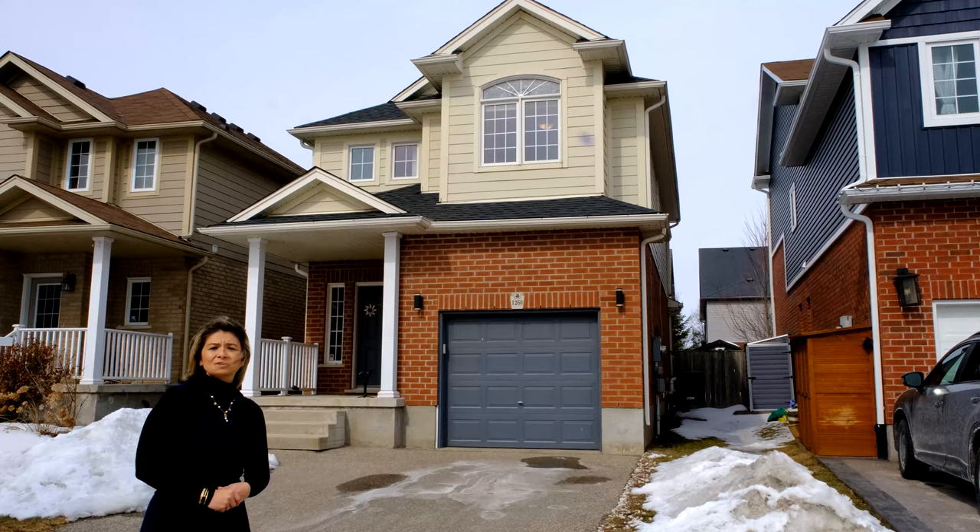I hope you have enjoyed our tour here at 1260 Old Zeller Drive. If you or anyone you know might be interested in this property, please contact us now to book your private showing. I'm Anelia Bakalova from the Tri-City Homes team at Davenport Realty.